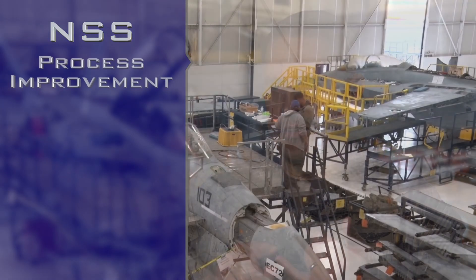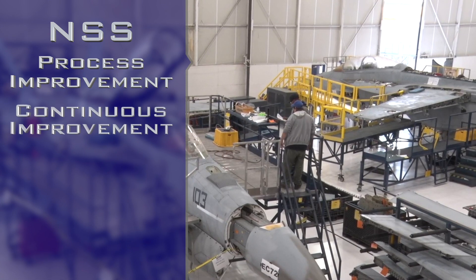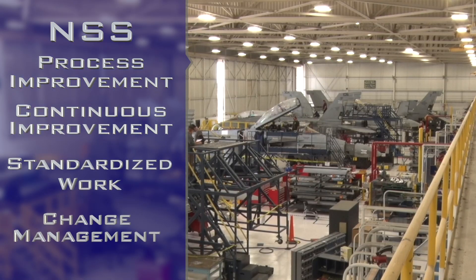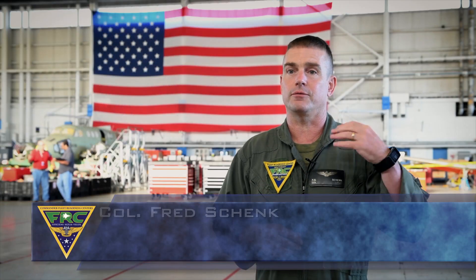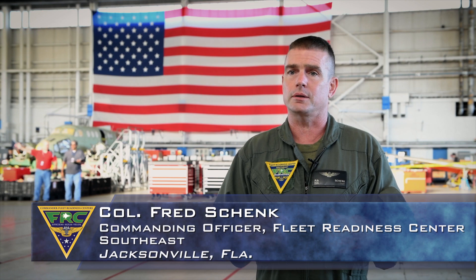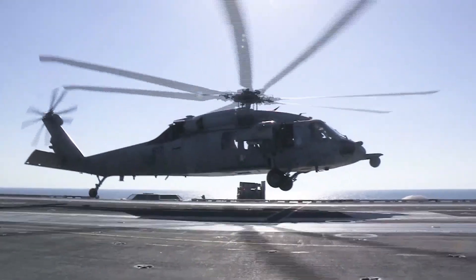The Naval Sustainment System is a system and really a journey we started on back on October 1st of last year. We started at FRC Southwest, and the grounding principles of NSS are process improvement, continuous improvement, standardized work, and change management. It's getting that product back to the fleet faster — delivering a high quality product in a shorter period of time so that the fleet has it available to use and allows us to increase our throughput.